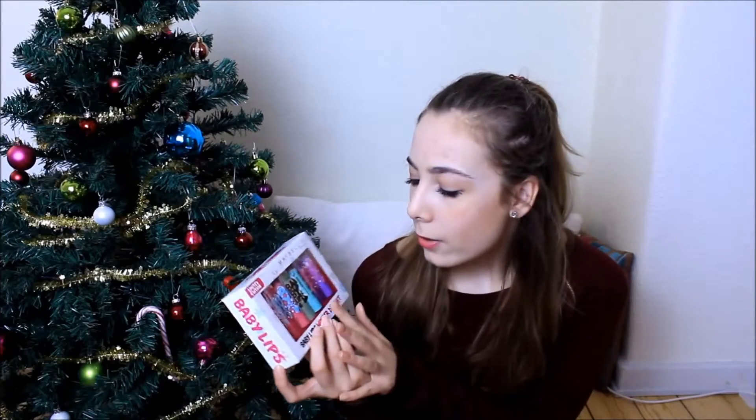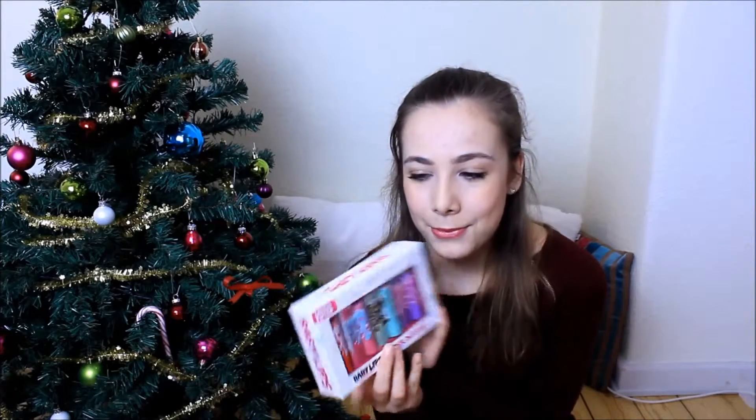First I'm going to show you what I got from my best friends. From the first one I got this set of baby lips. In this set there's four baby lips: mint candy, sweet apple, sugar cookie, and hot cocoa. I was really excited when I saw this because I have three baby lips and they're my favorite, but I couldn't get this one before. And I just saw that it says limited edition, so I'm really excited I have some more of them now.